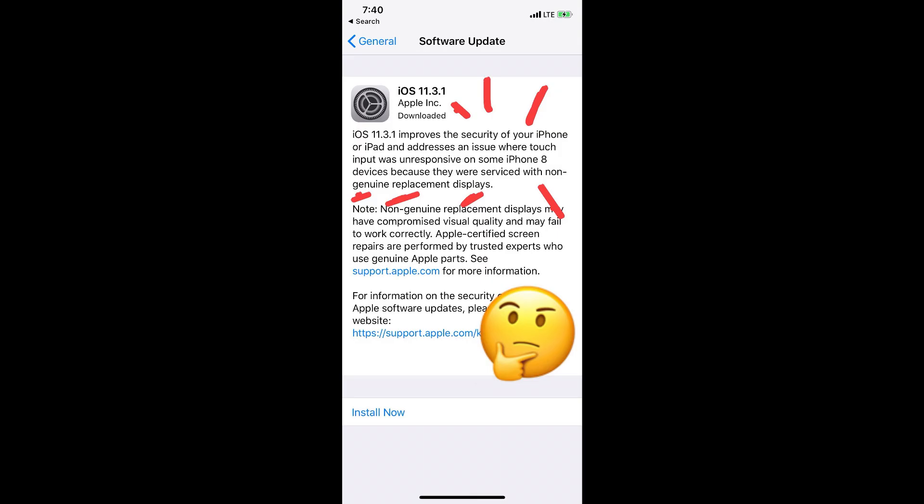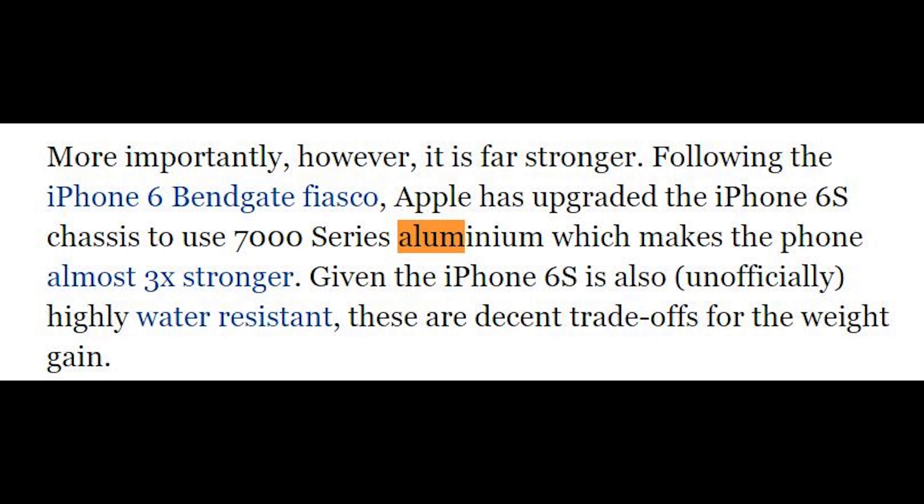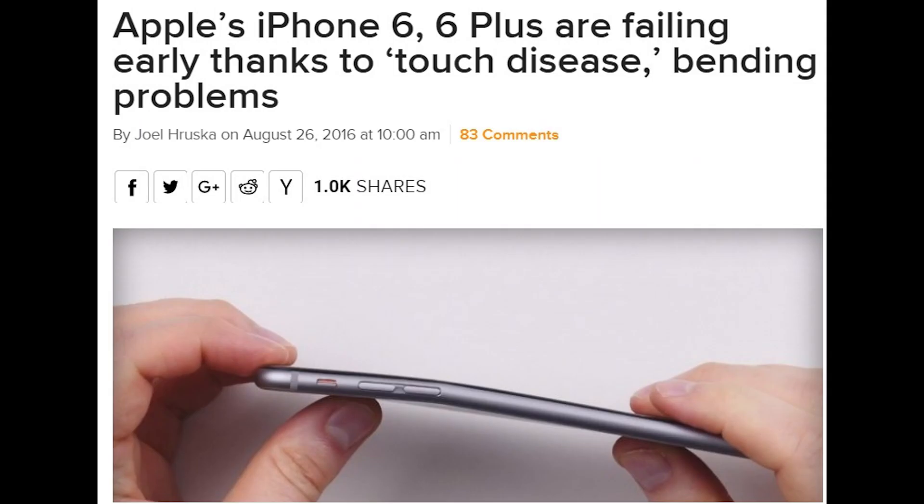Now, as it says here, Apple-certified screen repairs are performed by trusted experts who use genuine Apple parts. How hard is it to get one of those certified experts to work on your phone? Well, not easy. If it comes to the iPhone 6 and 6 Plus, those phones were very rarely worked on by Apple's own staff. They suffered from something called bendgate — this was because Apple used aluminum that was too cheap and too low-grade, in spite of the fact that they're selling this phone for over $600.